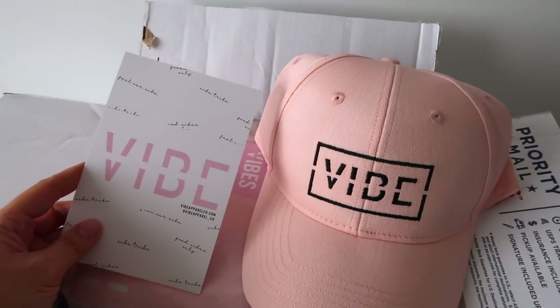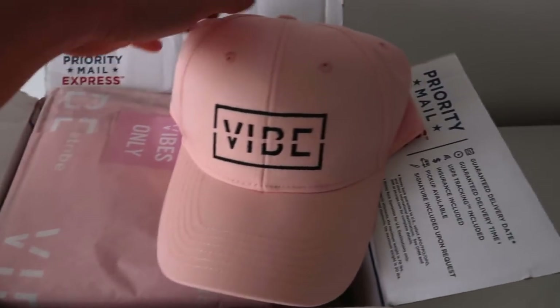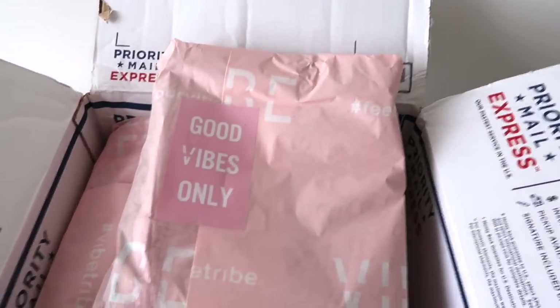In order to enter the giveaway, you can subscribe to my channel. Also follow me and them on Instagram. I will leave the details all down below so that you guys can enter. And don't forget to check out my IG because that's where the giveaway will be. So let's see what they sent me.